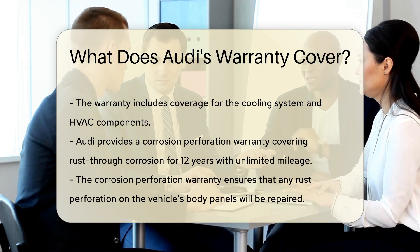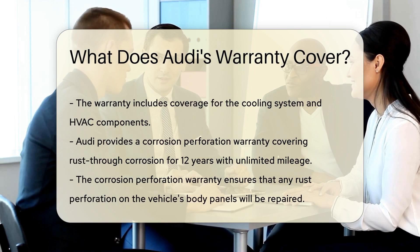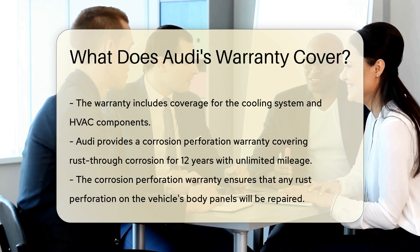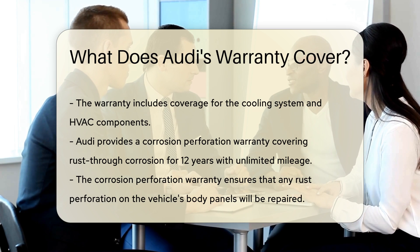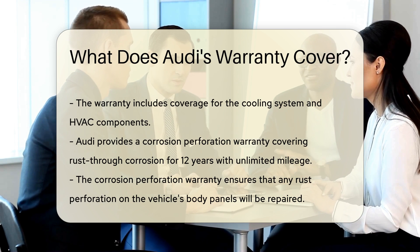Audi provides a corrosion perforation warranty covering rust-through corrosion for 12 years with unlimited mileage. This warranty ensures that any rust perforation on the vehicle's body panels will be repaired. Audi also offers a roadside assistance program for four years.